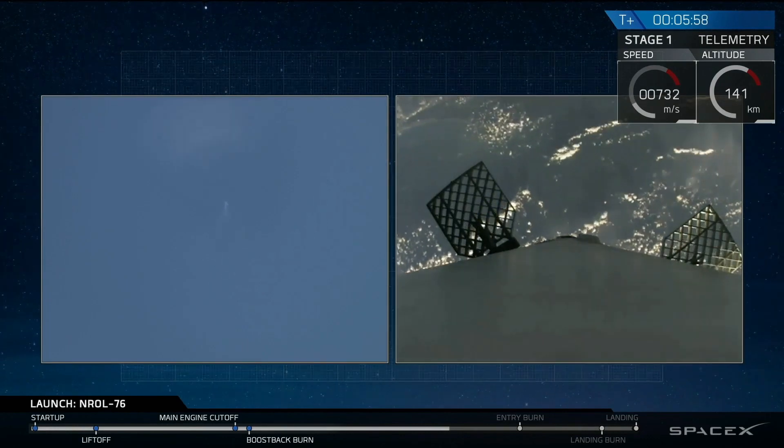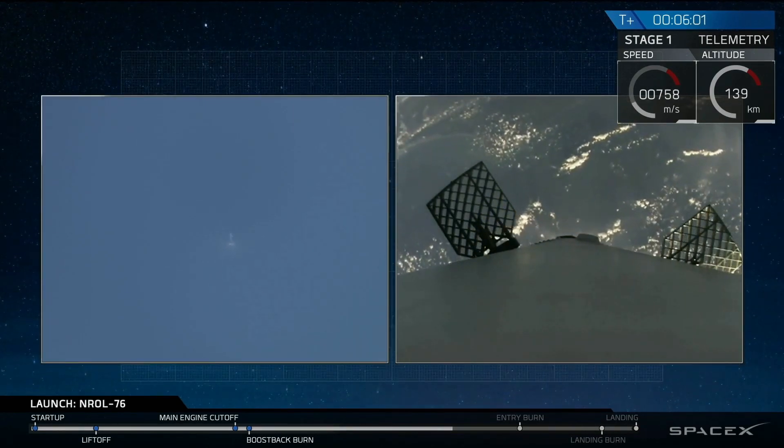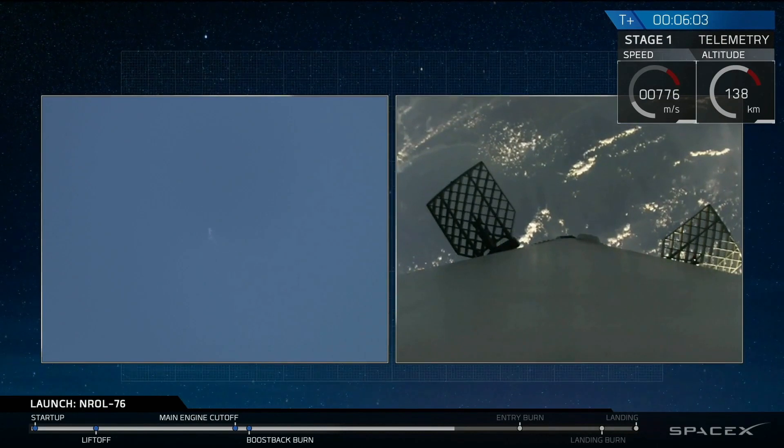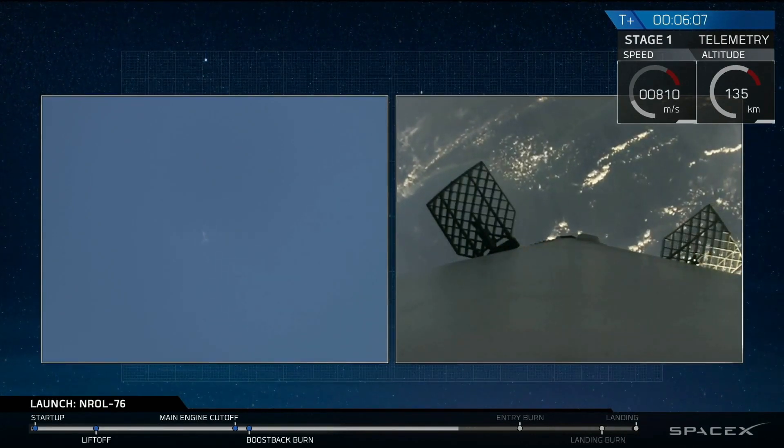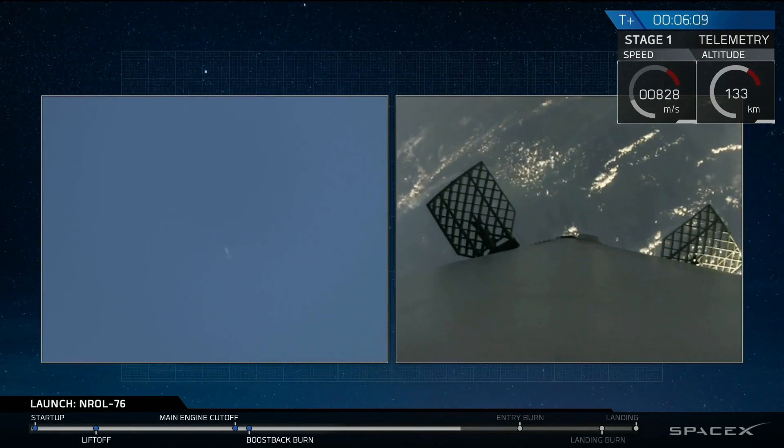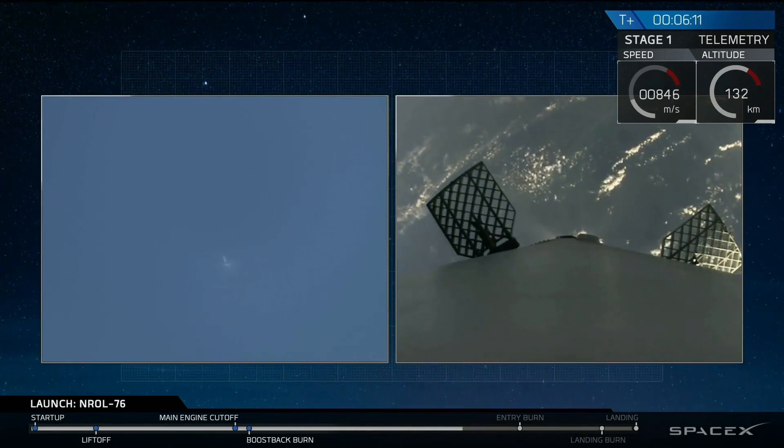The entry burn should be coming up in about a minute from now. We ignite at the base of the rocket. We use that to slow down all of the vertical velocity as the rocket is now falling back to the Earth's surface and accelerating.